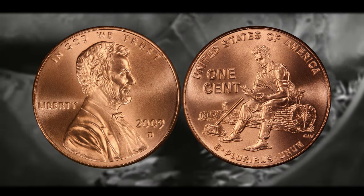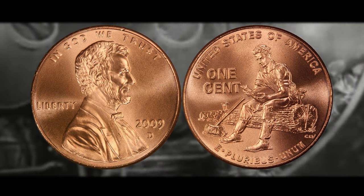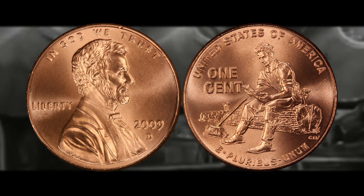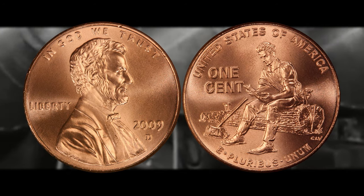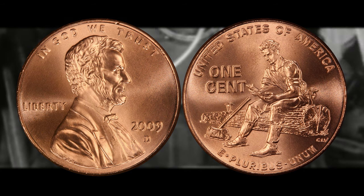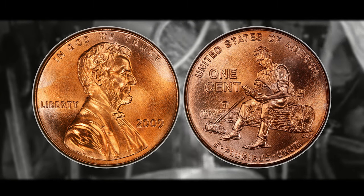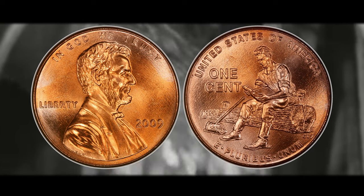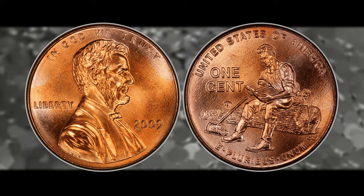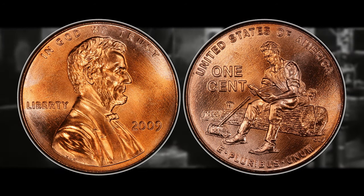Number three is the 2009 D mint mark — struck at the Denver mint — Formative Years design Lincoln cent. It is worth 16 cents on the low end but can be worth all the way up to $1,880 if it is in a high grade with the red color attribution. Number two is the 2009 Formative Years Philadelphia mint Lincoln penny, meaning it has no mint mark. It is worth 16 cents on the low end and can be worth all the way up to $1,880 for a high grade example with the red color attribution.